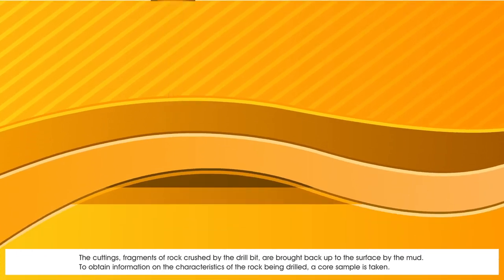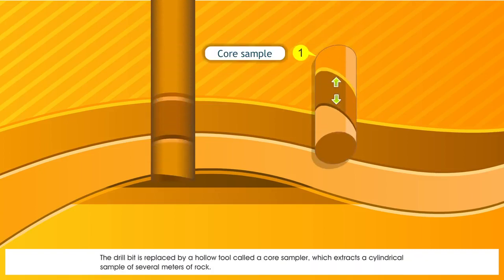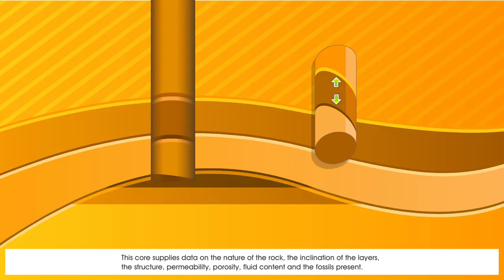To obtain information on the characteristics of the rock being drilled, a core sample is taken. The drill bit is replaced by a hollow tool called a core sampler, which extracts a cylindrical sample of several metres of rock. This core supplies data on the nature of the rock, the inclination of the layers, the structure, permeability, porosity, fluid content, and the fossils present.